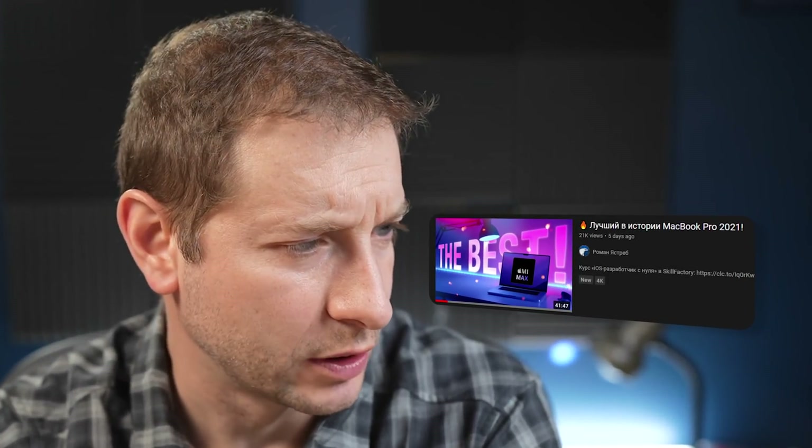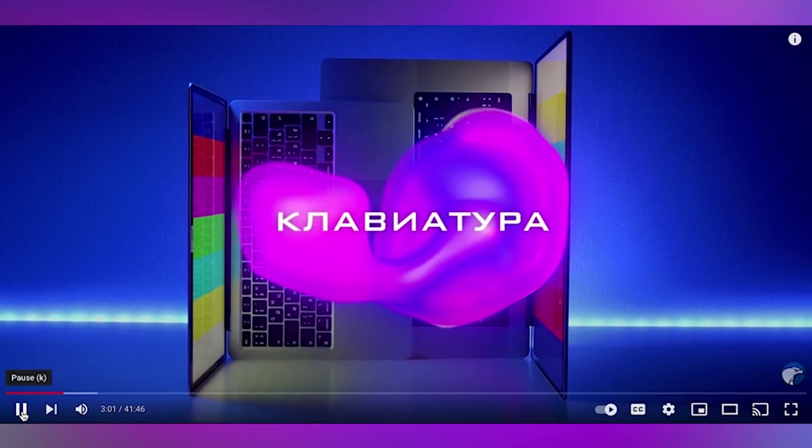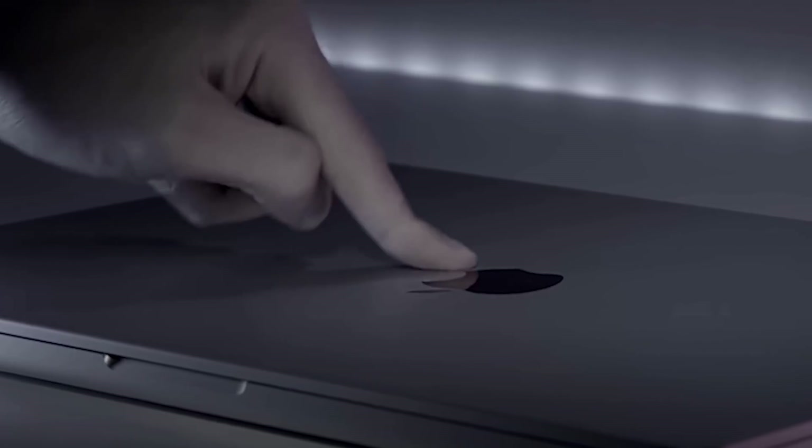This guy, Roman Yastrib, he's a Russian reviewer, but he does it in a very artistic way. He's reviewing the MacBook Pro of 2021, and I like watching his reviews. They're very colorful, they're very creative, they're very long, and they're very detailed. He comes up with some really interesting stuff, and I thought today I'd share just a little piece of his video.